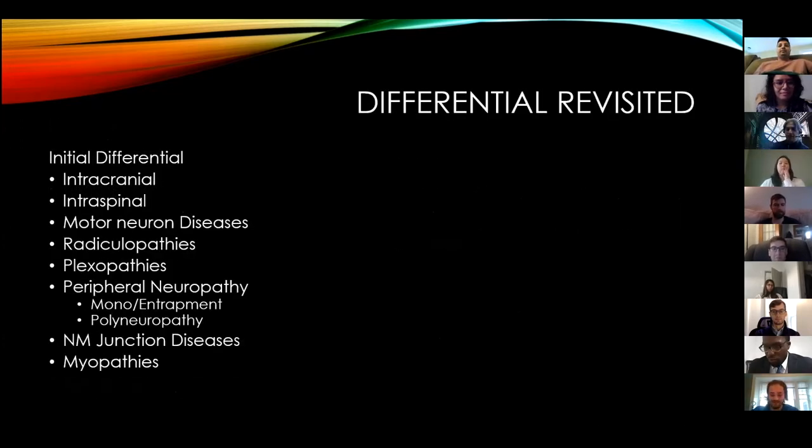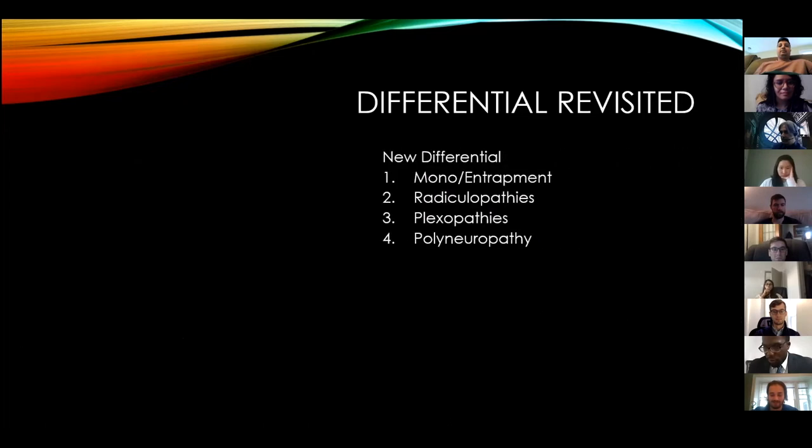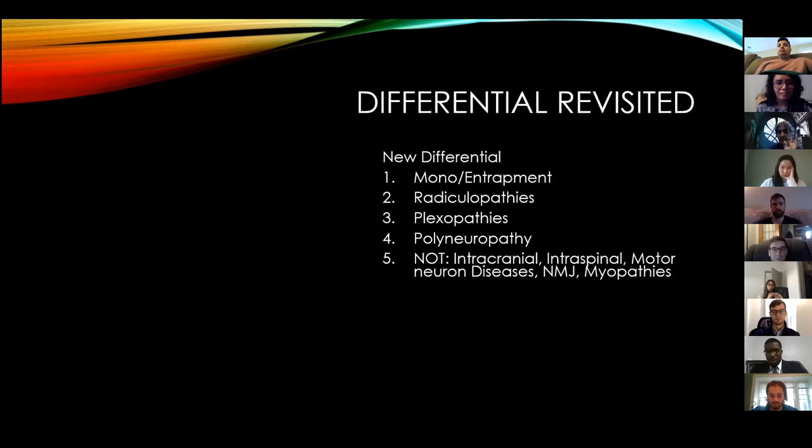So this was the initial differential. Now let's look at the new one. We would all agree the highest on our list is carpal tunnel - a median mononeuropathy at the wrist. Next would be radiculopathy. Next would be something in the plexus on that side. Maybe it's the start of a polyneuropathy. But I'm really not thinking of anything intracranial or intraspinal. There's no weakness, so it'd be weird to call this motor neuron disease, a NMJ disorder, or a myopathy.